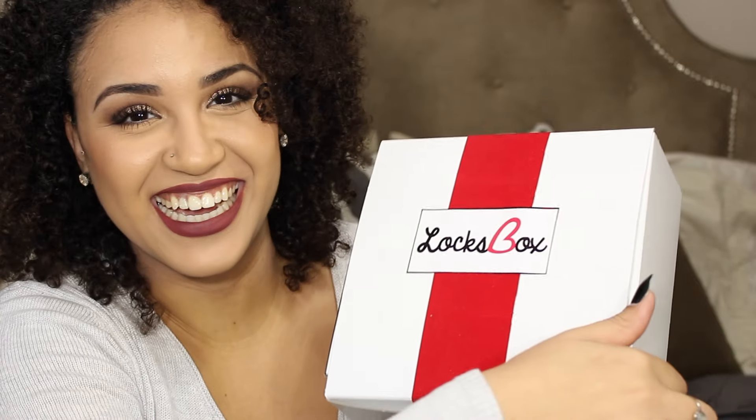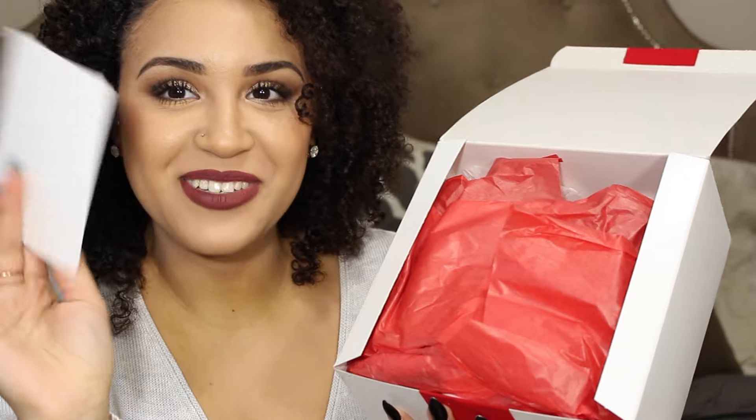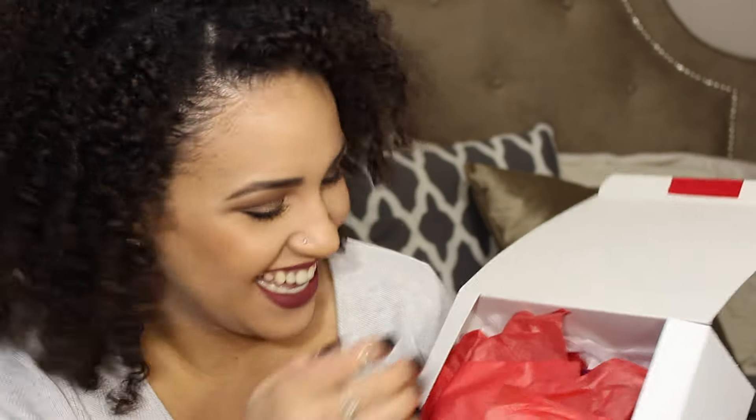There's this cute ribbon that's kind of a suede situation. Let's open the box — I know you guys didn't just want to see the outside! Inside there's a little postcard, and inside it says 'Jamie' — it's handwritten, that's so cute. It says: 'Jamie, please enjoy this November box courtesy of Locksbox. I hope you enjoy these products as much as we have. Stay curly.' That's such a cute personal touch.